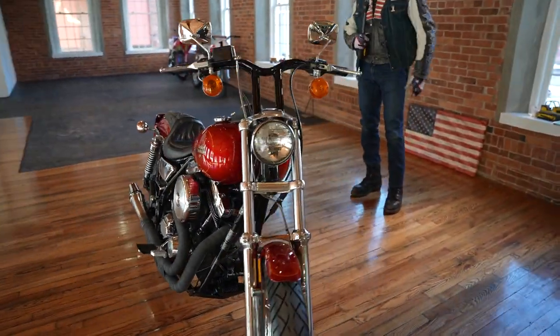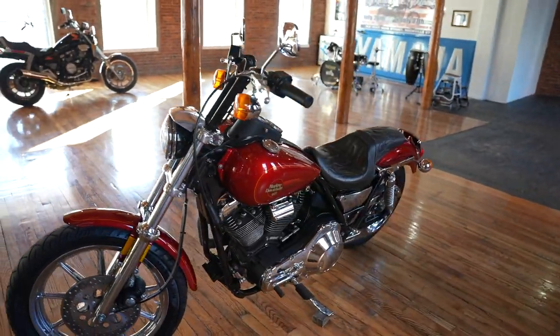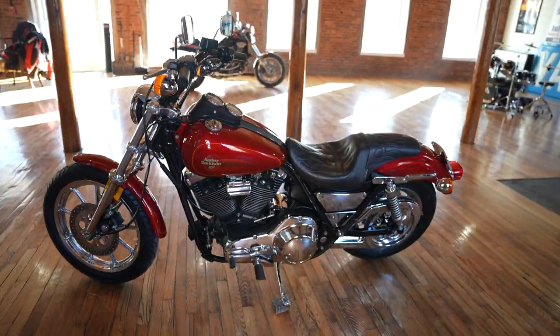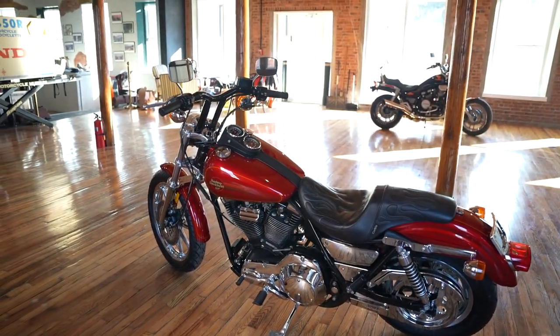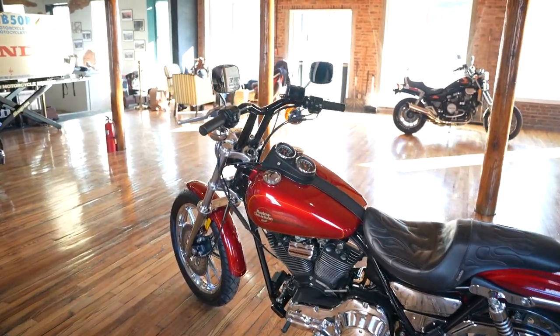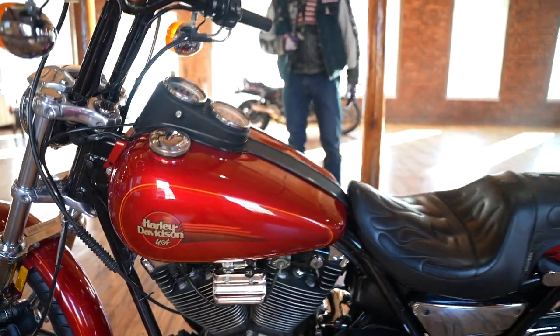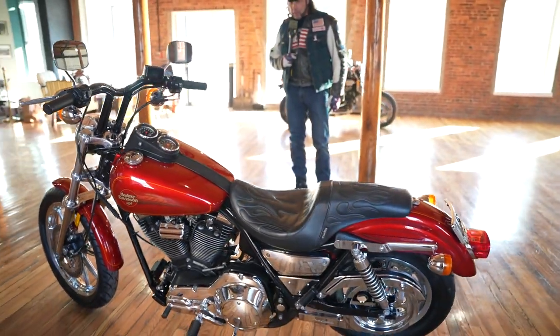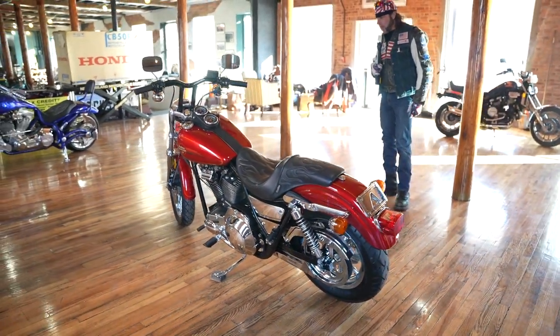Probably the nicest original paint low-mile FXR on the market for sale today. This baby's got 6,774 miles on it. This is a 1990 model, one of the most desirable years — the later FXRs had a lot of improvements over the earlier ones, and this one is absolute perfection. It's been polished to perfection and has some real high-end upgrades on it.